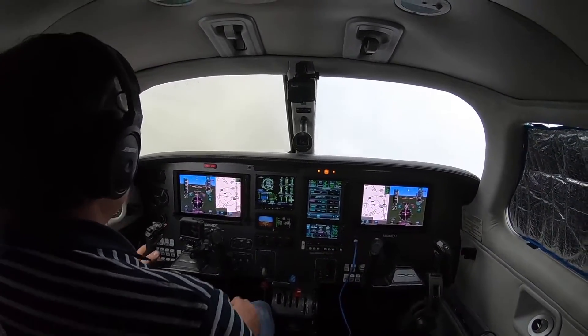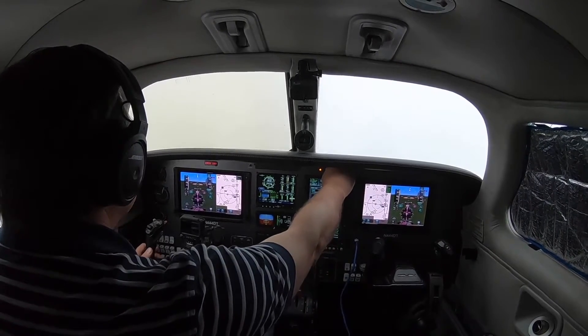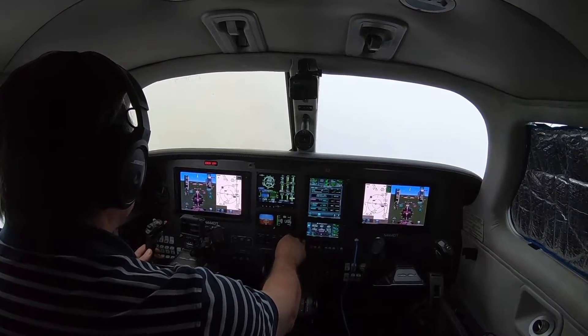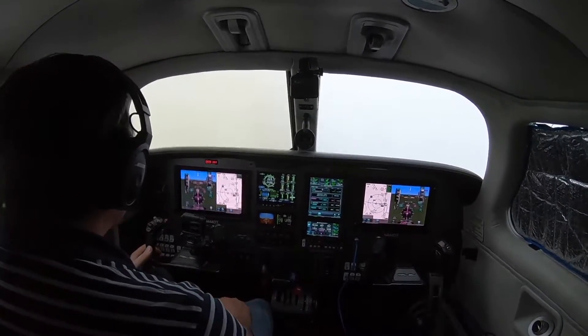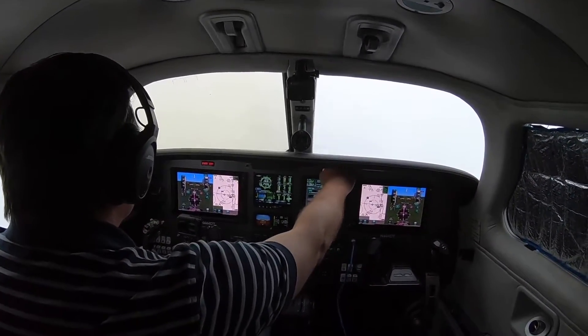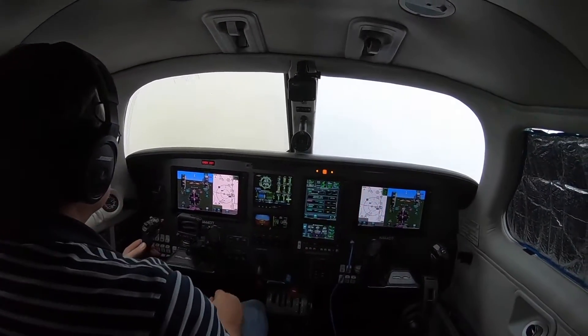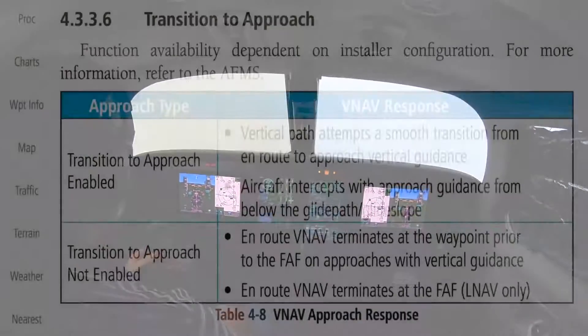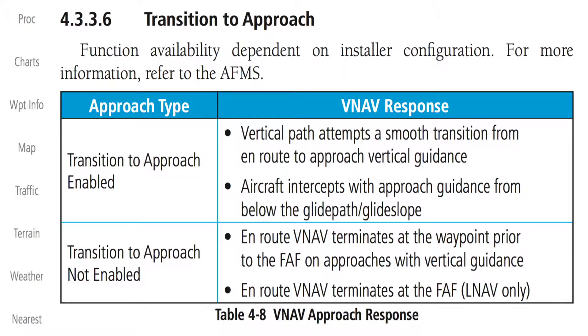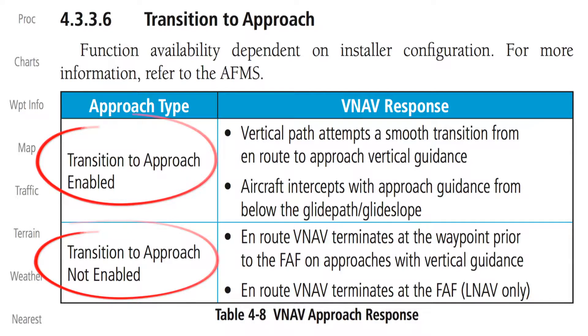This actually works out well because it'll give me a chance to show you not only what the VNAV function provides as part of an instrument approach, but also what the transition looks like between the two. There's an installer setting in the GTN that will determine how it transitions from VNAV guidance over to a coupled approach. The setting is called Transition to Approach, and it determines whether the VNAV guidance will terminate at the waypoint prior to the final approach fix, or whether it'll provide a transition over to the approach glide slope.